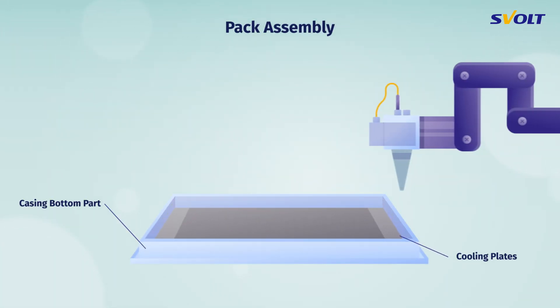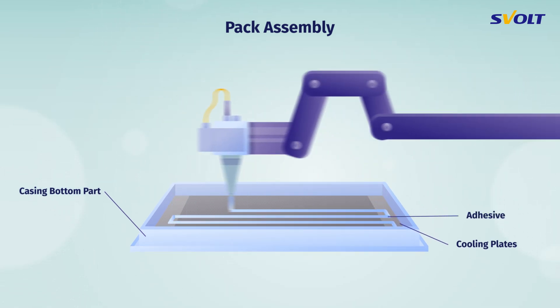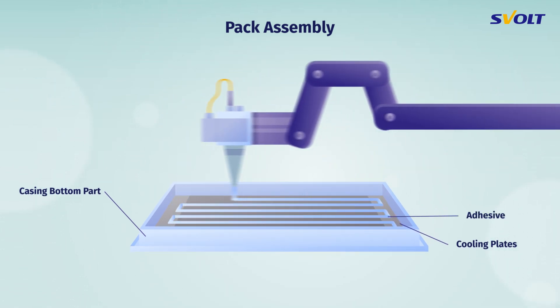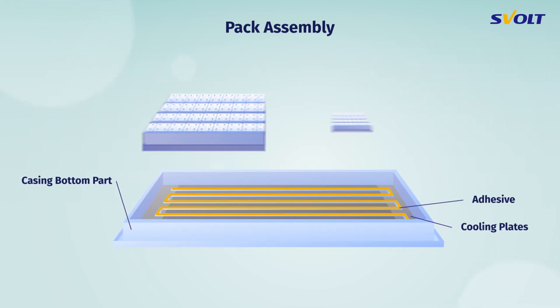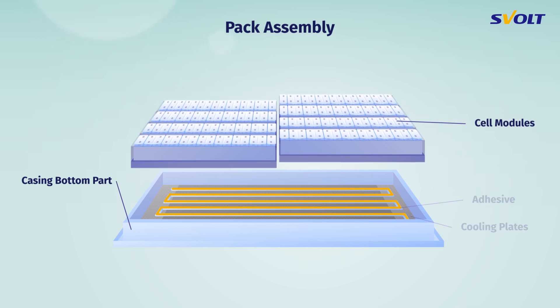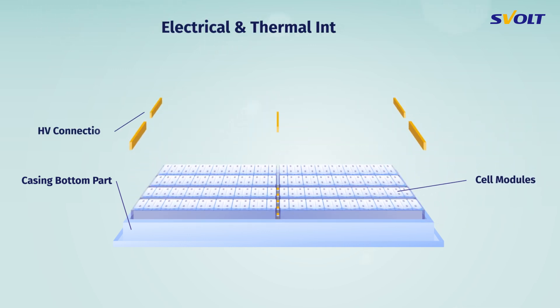First, cooling plates are mounted on the bottom of a casing, and then thermally conductive adhesive is applied. This serves to fix and thermally connect the modules. Now the battery modules can be inserted, and their position and the assembly are checked and fixed. Subsequently, the HV connectors are mounted on the modules.